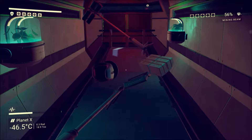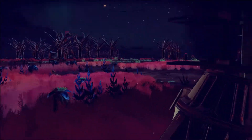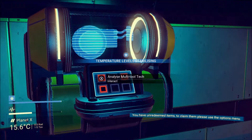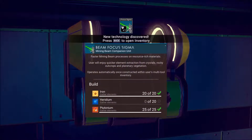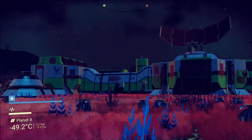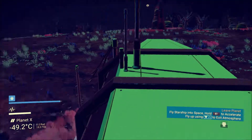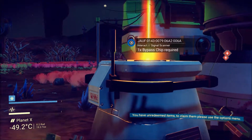Let's see if we can go inside here. Things are a bit trashed in here. Let's see if we can get in through another entrance. Analyze multi-tool tech: beam-focused sigma — faster mining beam, processes resource-rich materials. Nice, I'll have to start looking into building some of this stuff. I know I need an Atlas Pass to get into the main building, so there's no point in going back in there.